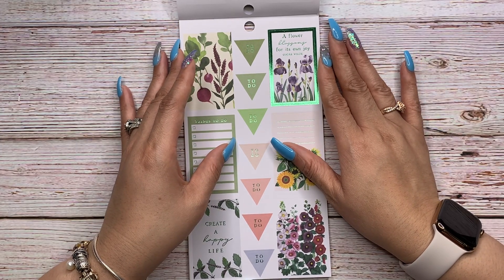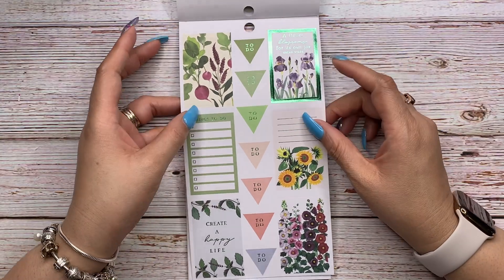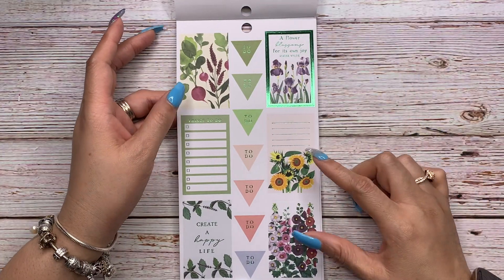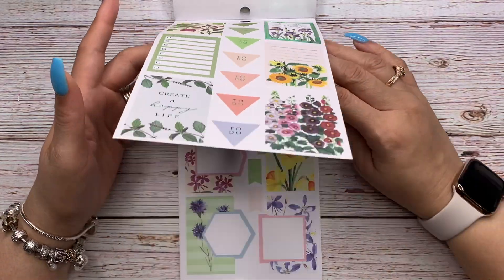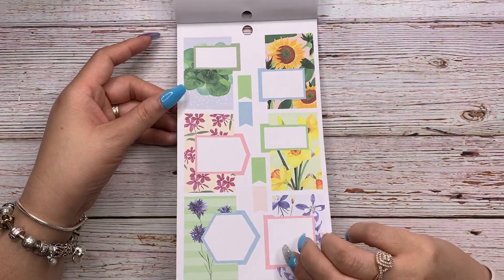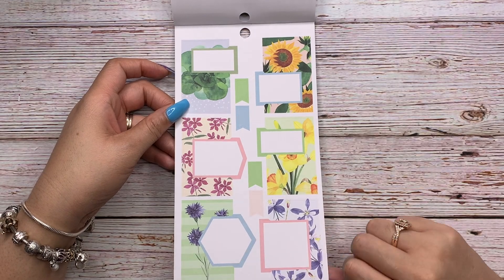'A flower blossoms for its own joy' — Oscar Wilde. Again that green foil: 'Create a happy life.' There are to-do triangles, full box stickers, and then we have layered boxes — I love those. Look at those florals, those sunflowers — beautiful!